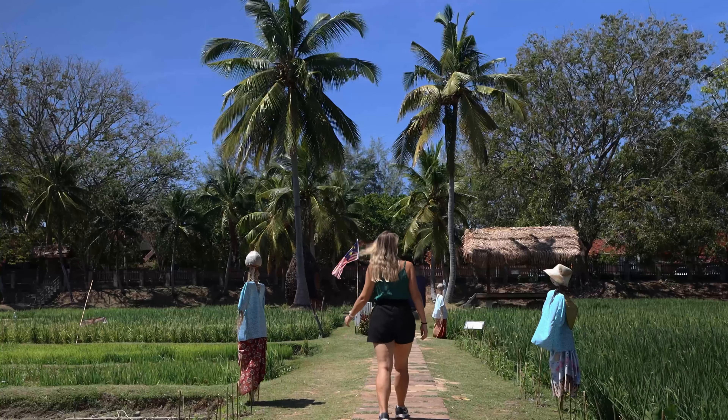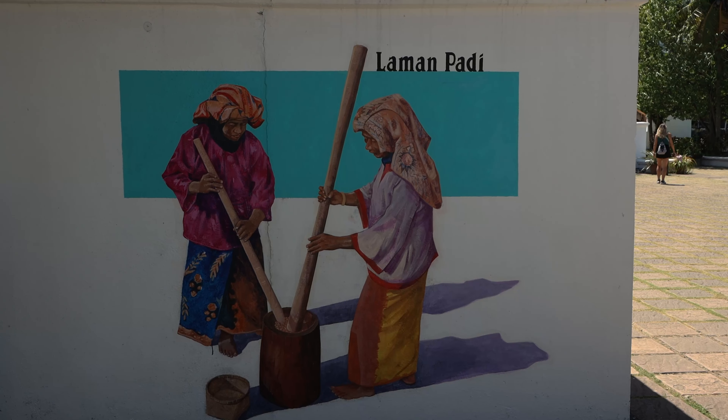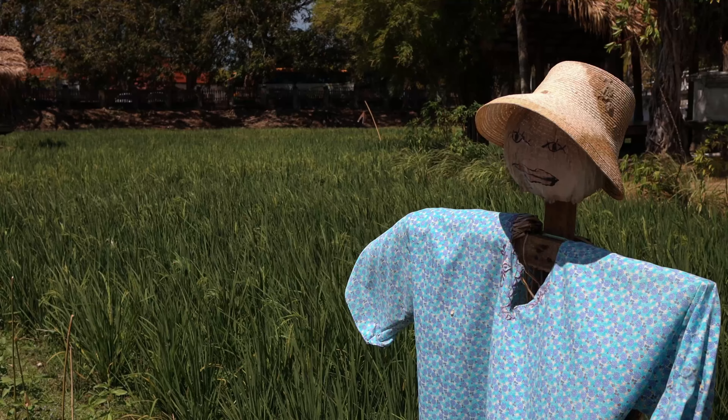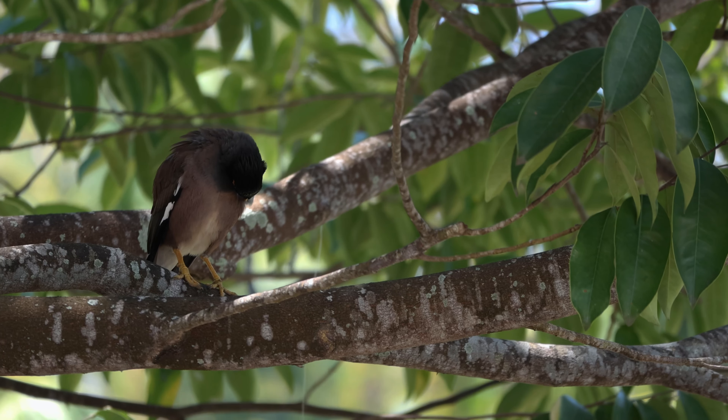This open-air living museum is beautifully designed and exhibits traditional ways of cultivating and processing this essential crop to Malaysia. Of course, we're talking about rice.